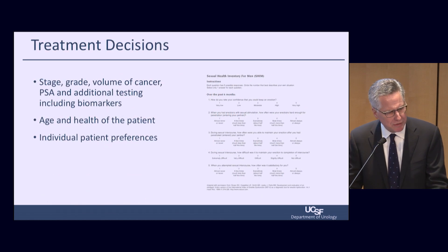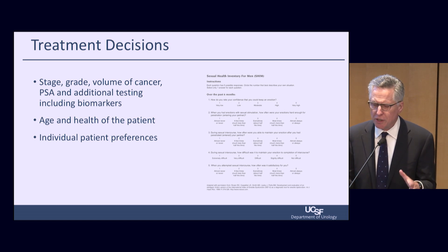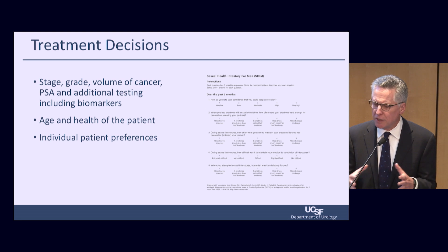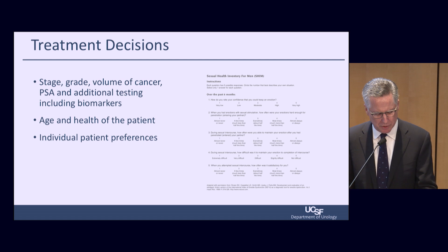Treatment decisions are based on cancer stage, grade, volume, PSA, additional testing including biomarkers, age and health of the patient, and individual patient preferences, which play a very strong role. We think it's very important to understand our patients very well. There are validated questionnaires that assess men's baseline urinary, bowel, and sexual function. Knowing what that baseline function looks like allows us to determine or predict how they respond to certain forms of treatment.